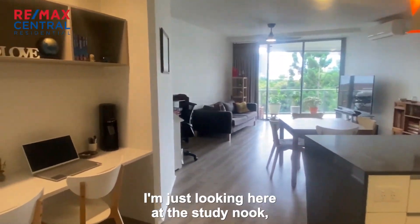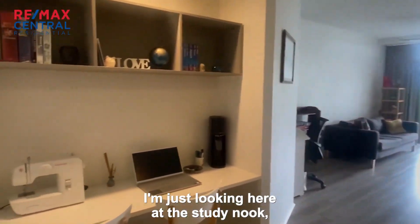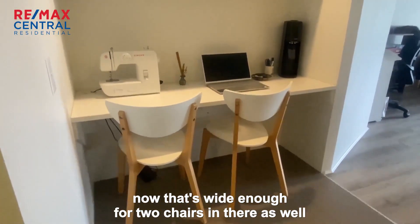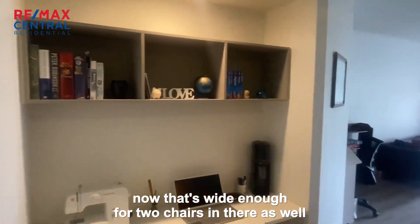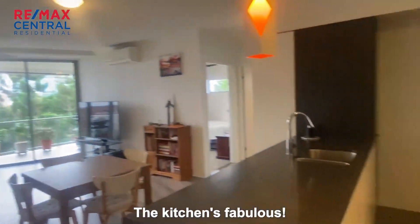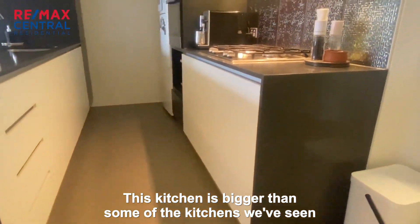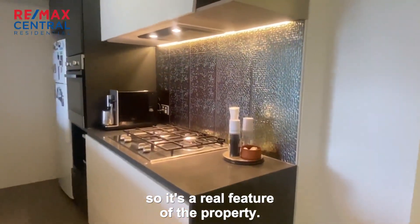I'm just looking here at the study nook. That's wide enough for two chairs in there as well. It's got some shelving there. The kitchen's fabulous — this kitchen is bigger than some of the kitchens we've seen in two bedroom apartments. So it's a real feature of the property.